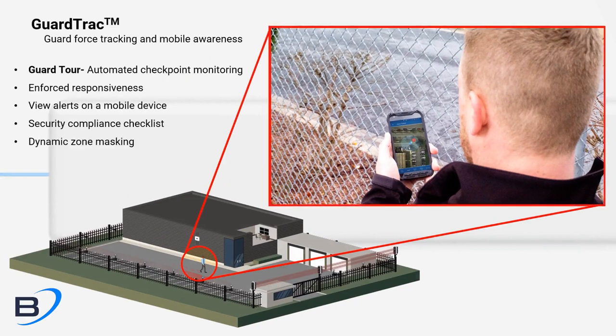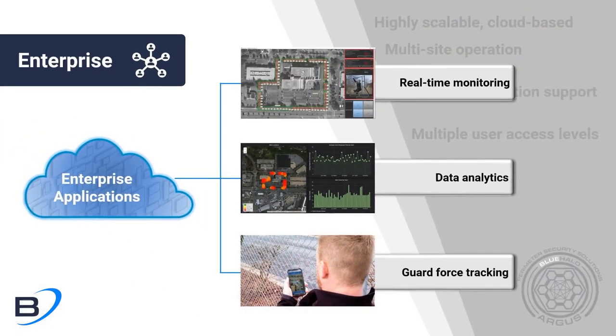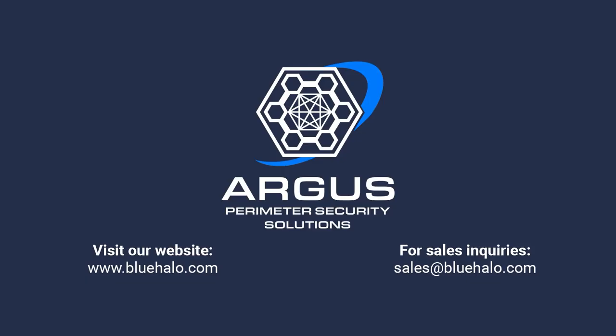GuardTrack and GuardInTheLoop provide your security team with the tools they need for quick response times and response metrics. For more information about Argus, visit our website or contact sales at BlueHalo.com.